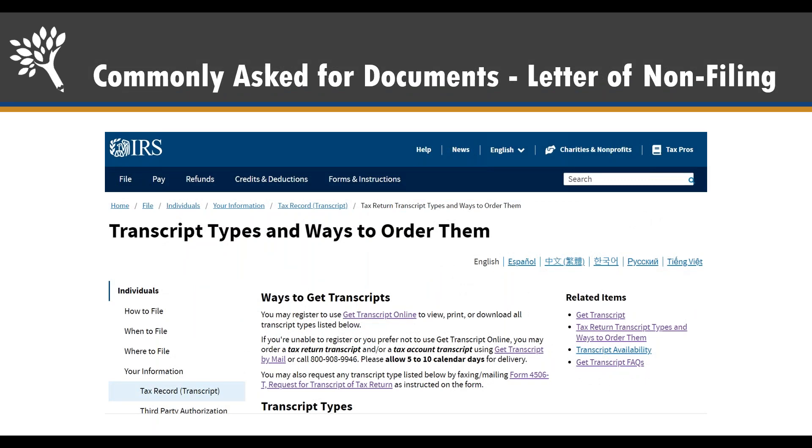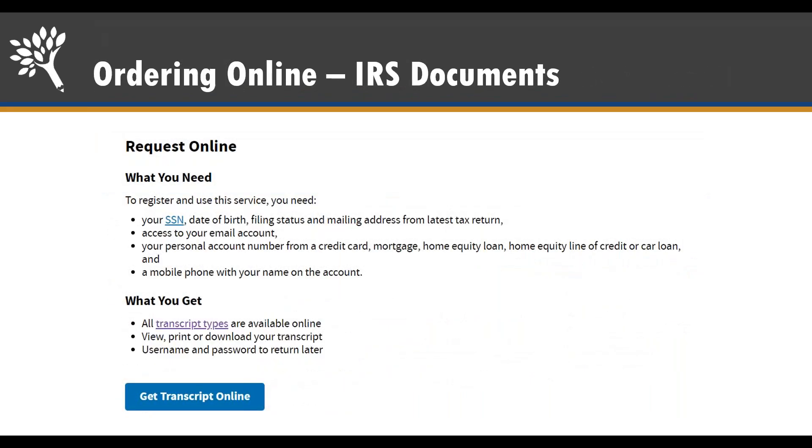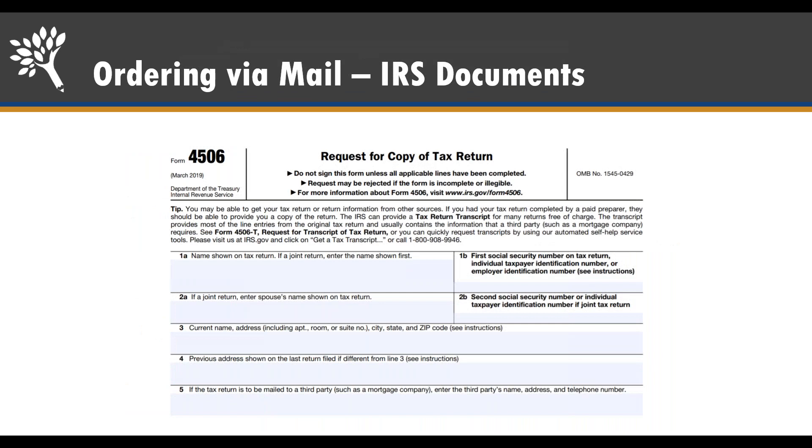Sometimes they'll also ask for a letter of non-filing. This is typically used if you're an independent student who had no income — they just want to verify you didn't earn anything last year. You can order a tax transcript and a letter of non-filing online. You'll need a Social Security number, date of birth, filing status, some form of credit such as a credit card, mortgage, car loan, and a mobile phone number with your name on the account. If you don't have those, you can order these documents through paper by submitting IRS Form 4506, a fillable PDF available online, to request a tax transcript or letter of non-filing.